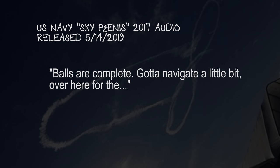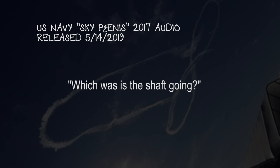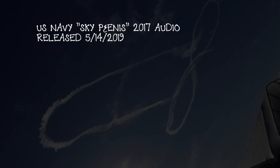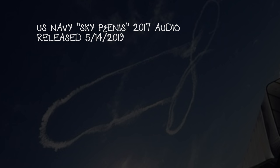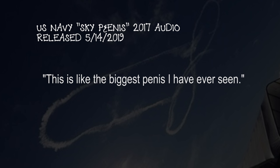We've got to navigate a little bit over here for the shaft. Yeah, which way is the shaft going? The shaft will go to the left. It's going to be a wide shaft. I don't want to make it just like three balls. And the head of that penis is going to be thick. Man, I got to say, that looks pretty good. You are a natural-born artist. Man, this is like the biggest penis I have ever seen.